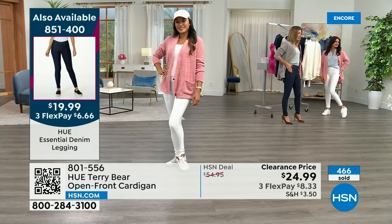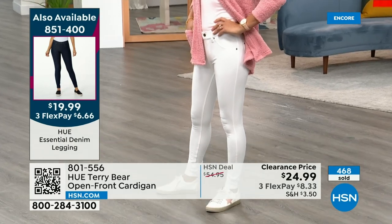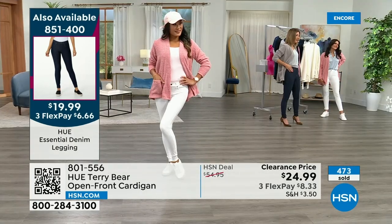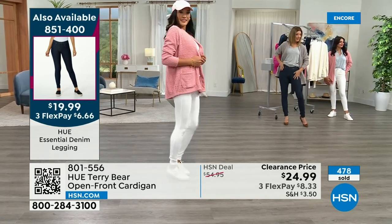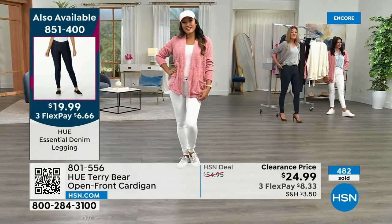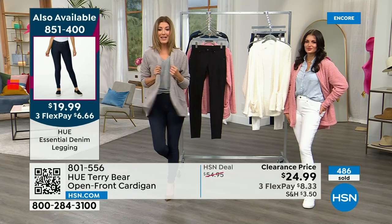Don't forget about the water legging — item 851-400. Is it less than $20? Yes, less than $20. You can get it in white, indigo, and black. You're going to love that figure-hugging, curve-rocking design that makes you feel all pulled together. We've never done anything like this, and I know you're going to love it. Grab as many colors as you like.